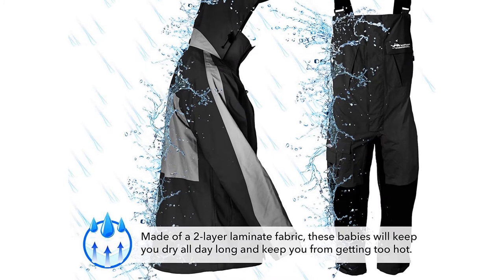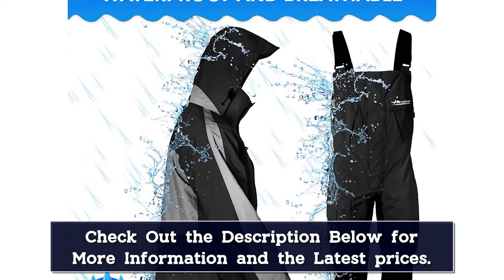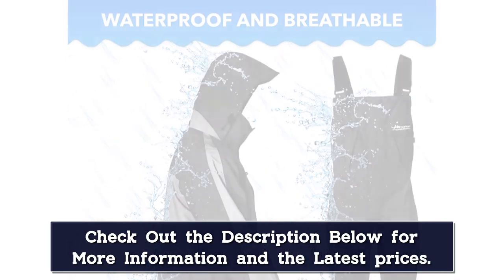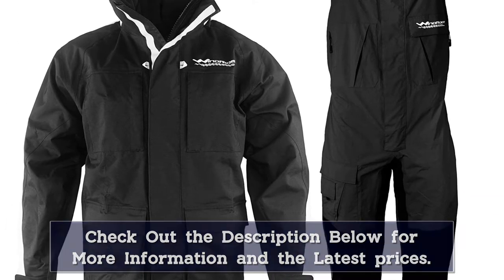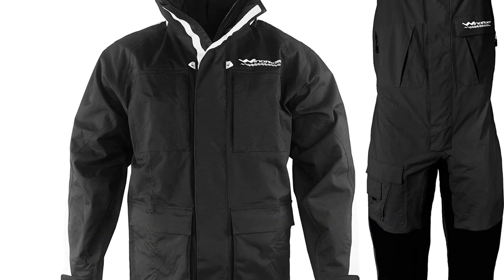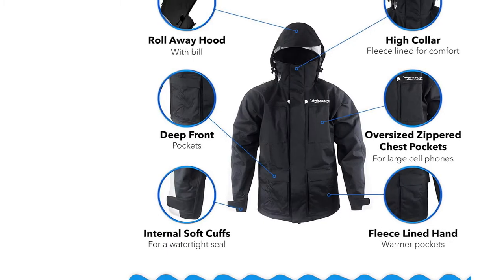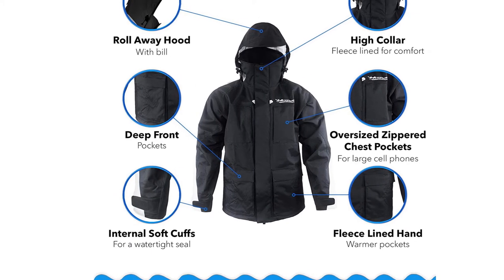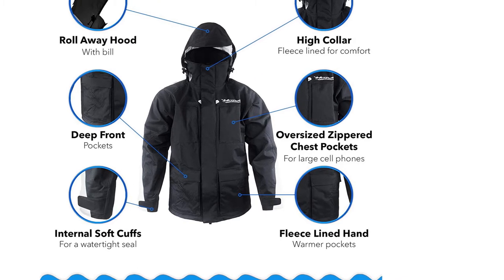Is it possible to have too many pockets? Between the bibs and the jacket you get 13. Both the jacket and the bibs have fleece-lined hand warming pockets and pockets large enough for a full-size iPhone. The hood rolls away so it won't get in the way while sailing or fishing, but you can still enjoy the comfort of your foul weather gear.